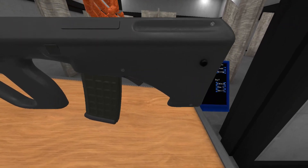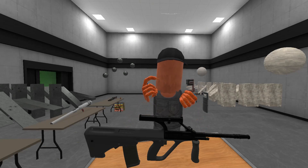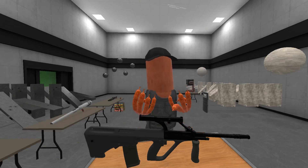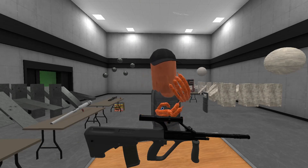The AUG often gets a lot of credit for being sort of the first in this area with a lot of its features, but I wouldn't entirely say that's true. What it was, absolutely, is one of an interesting batch of guns from a transitional period. In the late 1970s, it was of course adopted in 1977 — I believe the first deliveries were in 1978.